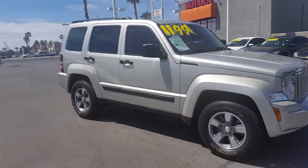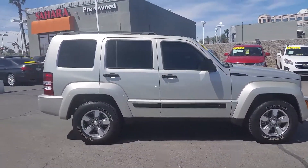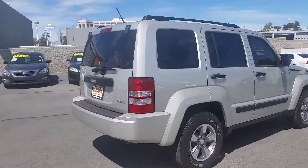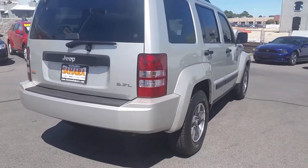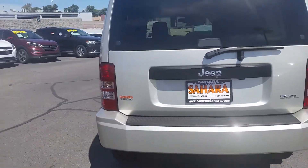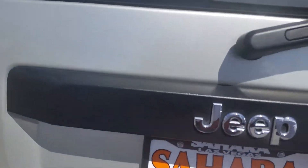This is one of the Jeep family vehicles, and this is Fritz. It is a five-passenger vehicle, extremely clean, with a 3.7-liter engine. You can open up the hatch or the rear window on this one.